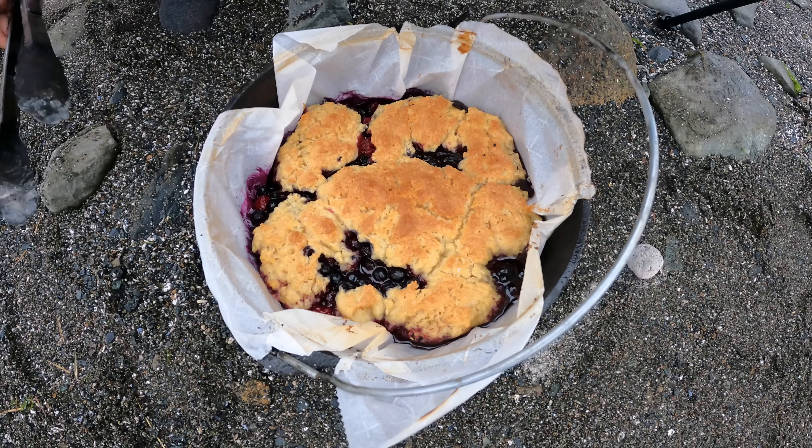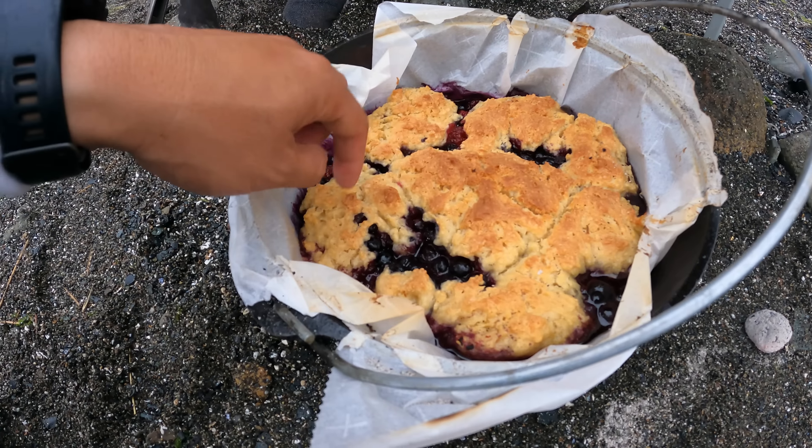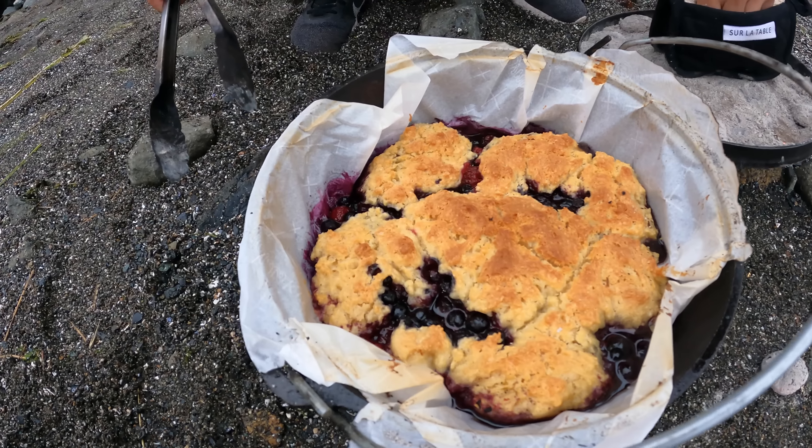Let's check out Jocelyn's pie here that she made. Whoa, look at that — mixed berry pie. It's perfectly cooked. Oh, very nice.